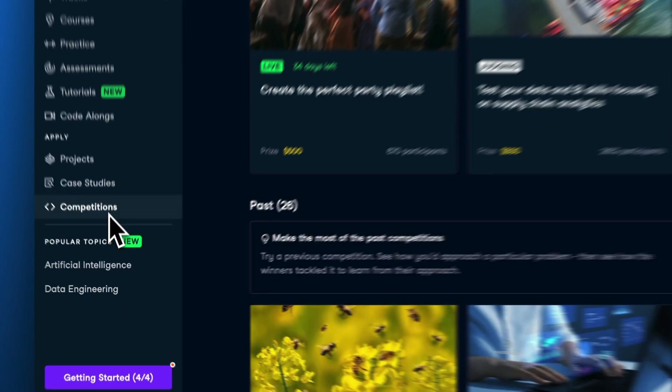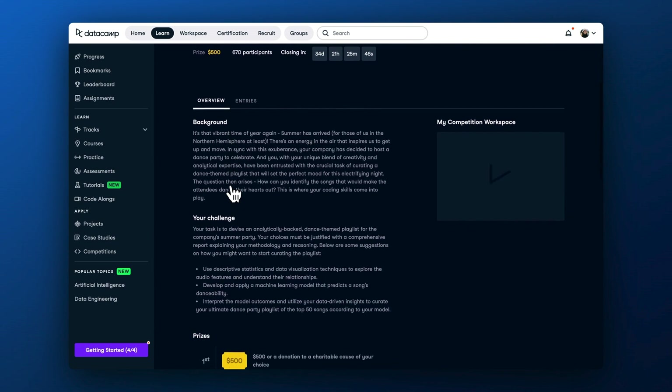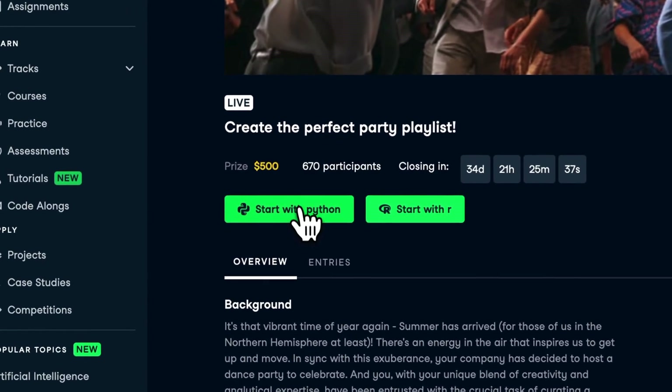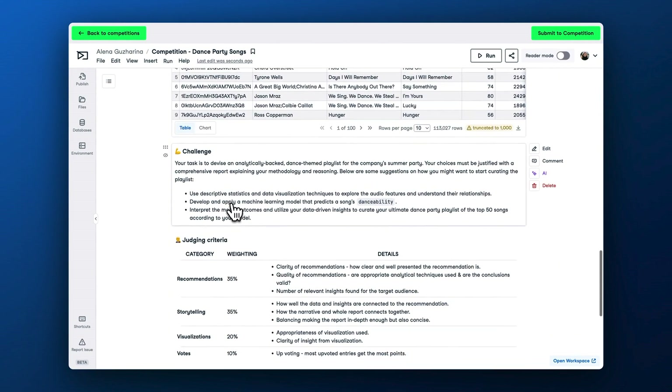Lastly, to support your organization's data culture, we encourage participation in our Dance Party Songs competition. In this competition, participants will create a dance-themed playlist for the company's summer party using an analytically-backed approach. The task involves justifying song choices through a comprehensive report that employs descriptive statistics, data visualization, and machine learning to predict a song's danceability. Competitions could be a fun way to apply new data and AI skills and also help promote healthy competition within your internal data community.